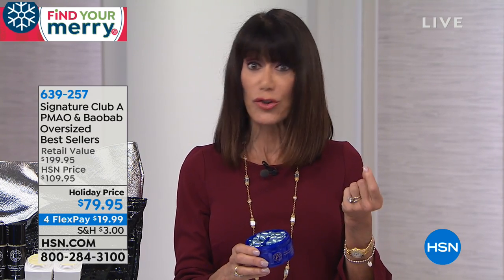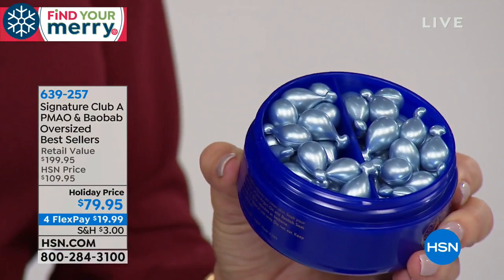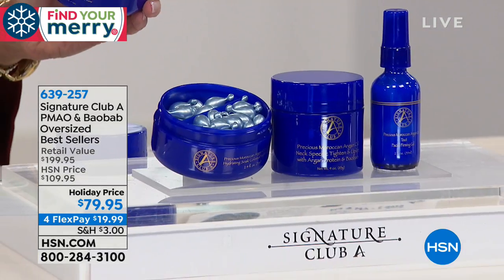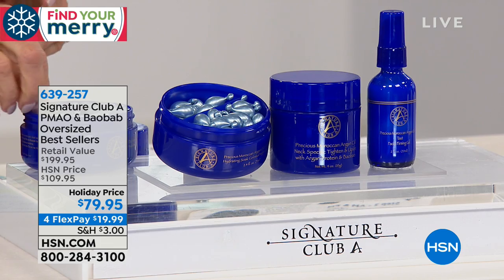The capsules are one of our number-one sellers in the argan oil line. Now you're getting three times the amount for $99.95 in the big size, plus double the Next Pacific, plus Tort. We always remind you this is part of the world's largest TV beauty classroom. You need to see the products on the skin to really appreciate what they can do.